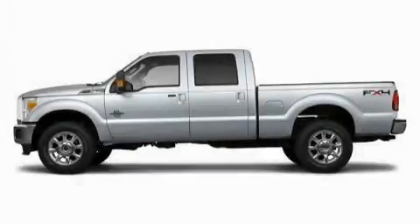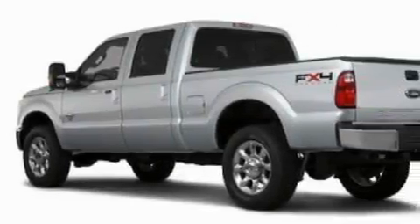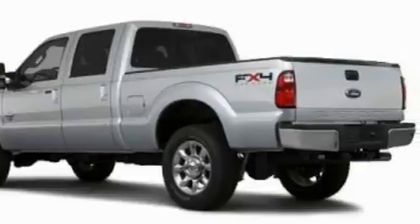This is a 2011 Ford Super Duty, made for the job site, the trail, and the town. It features a 6.7 liter 8-cylinder engine and an automatic transmission.